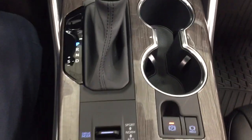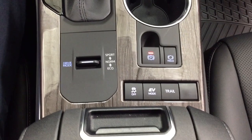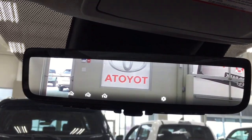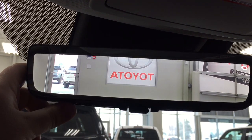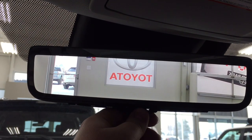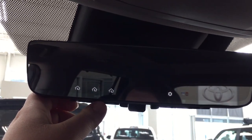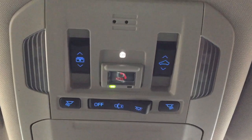It's mounted to an automatic transmission. You have sport, normal, and eco drive modes, and then traction control on and off with EV mode and trail. Taking a closer look at the top, you have your auto dimming rearview mirror with an additional camera view on the back — I'll show you where that camera is later on. You have integrated garage door opener controls with a settings menu, and up top you have open and close for the panoramic roof, SOS safety connect, and a sunglass case holder.